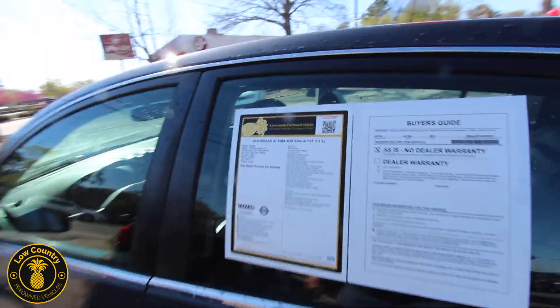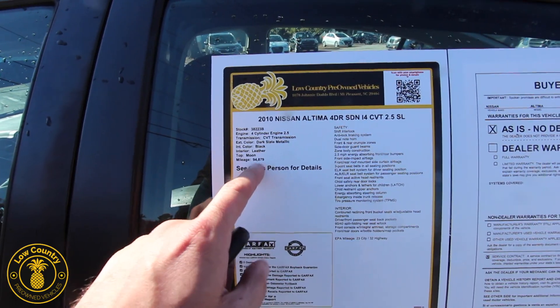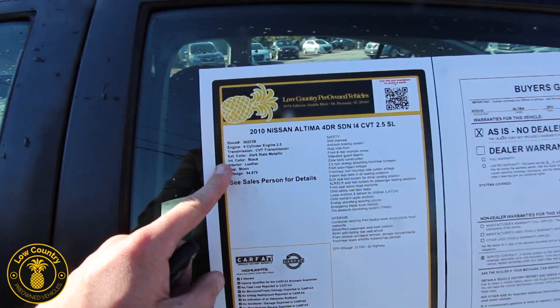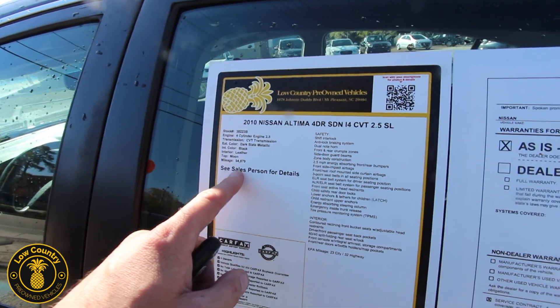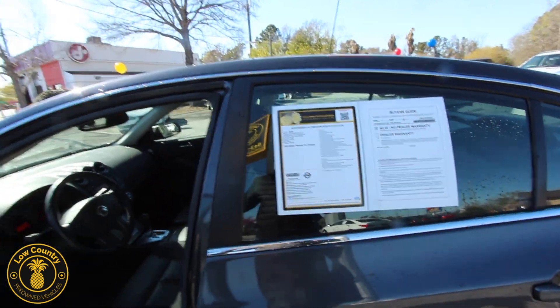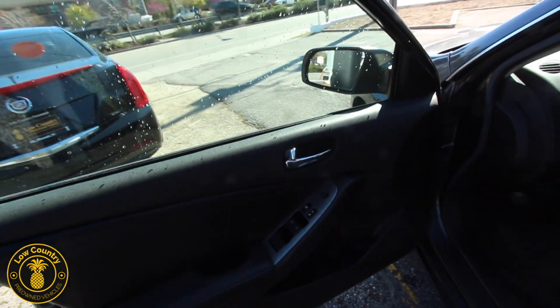Let's take a look at the window sticker — around 94,879 miles, so still under a hundred thousand miles. That tells you right there, folks, we can possibly get you financing. With a little bit of money down we can get the deal done and get you in a payment that is so affordable — and that's what's important, that payment needs to be affordable for you and your family.